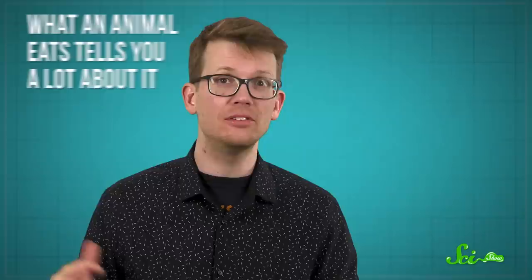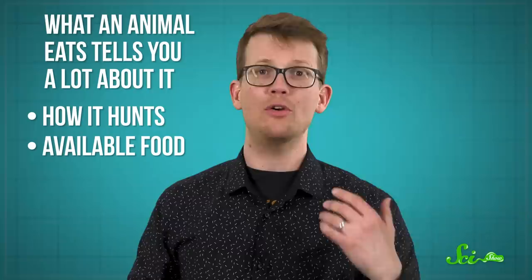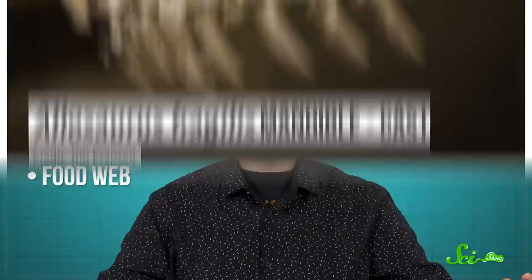Food is an important part of any animal's lifestyle and life. But when it comes to extinct creatures like dinosaurs, it can be tough to know for sure what they actually ate. And we'd like to know, because what an animal eats tells you a lot about it — from how it hunts, to what's around for it to snack on, to how that animal fits into a larger food web.